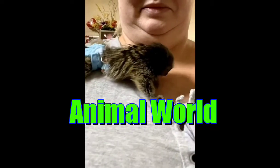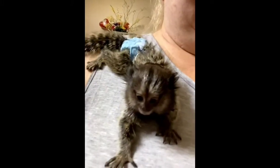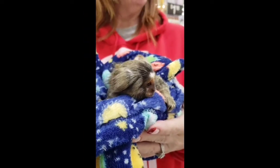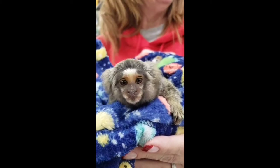Welcome to the Animal World channel. In this video you will learn about the marmoset monkey, which is also known as the finger monkey. You will also learn about the marmoset's scientific name, appearance, behavior, and more.